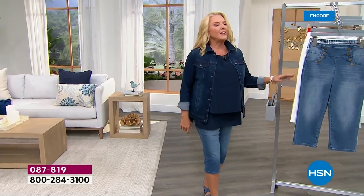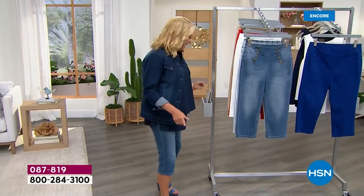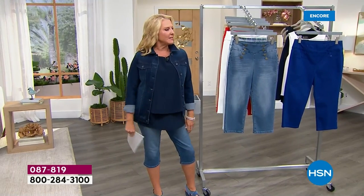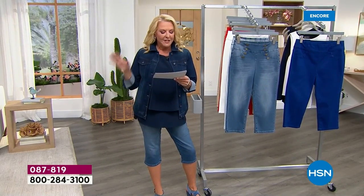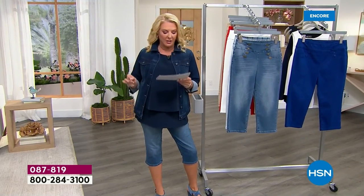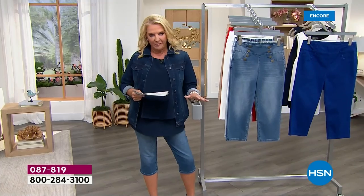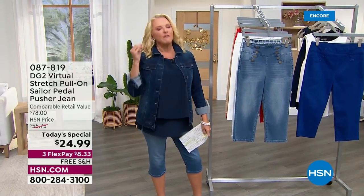We've got great color choices, and I even have links in this design. The best part is the price — wait till you see it. These originally were $56.75. Right now, because it's going to be a whopping two hours, they're $24.99 for virtual stretch!